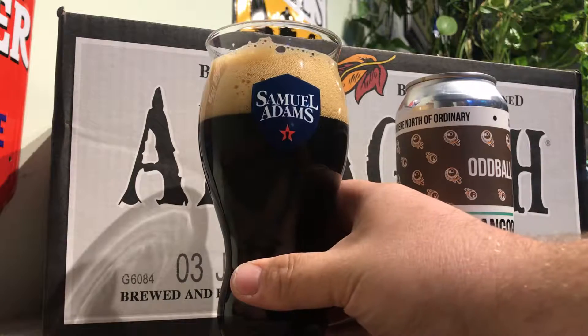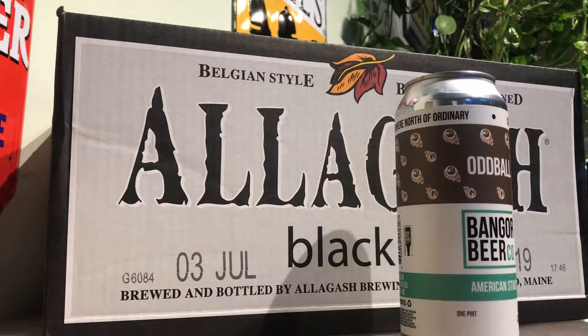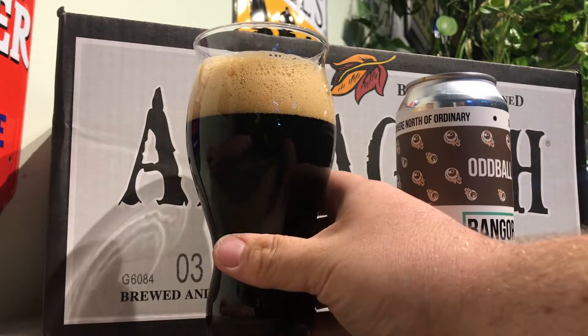Yeah, definitely a little bit of coffee in there too. Smells really nice. Mmm, big roasty. Roasty coffee. Alright, let's see how it tastes.